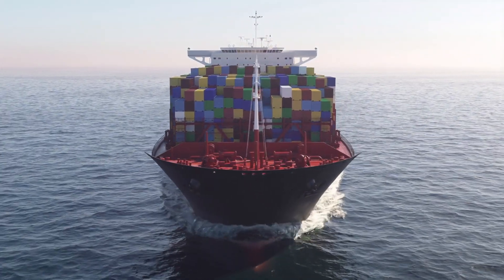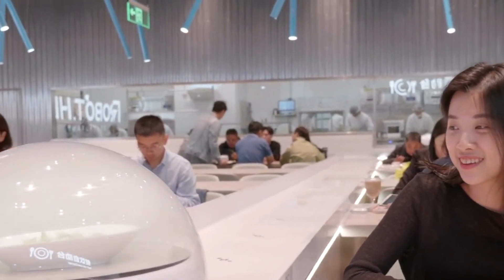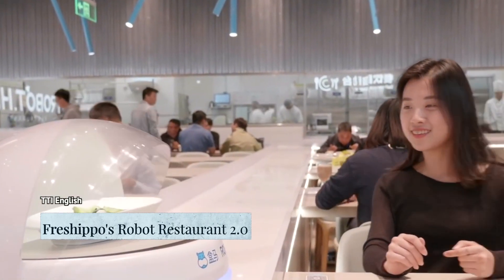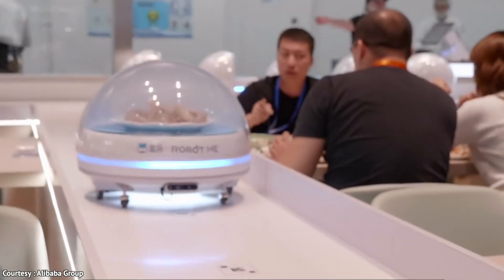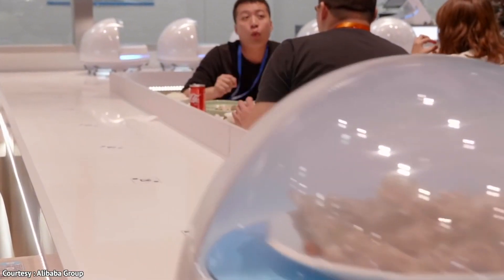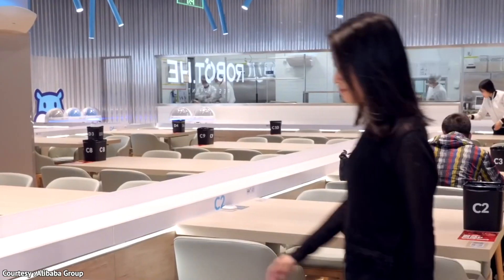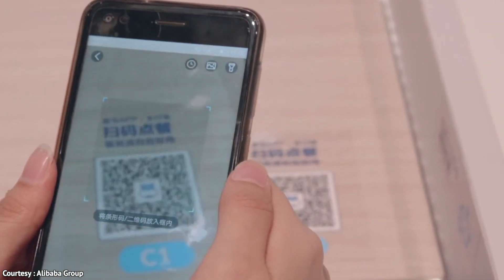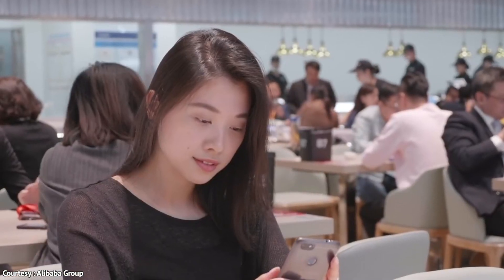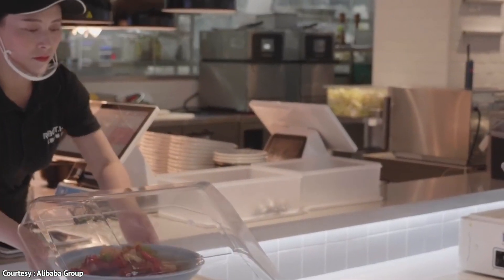You probably associate Alibaba with shipping and imports, but did you know they also have a robot-run restaurant? It is known as the Robot.He restaurant and is located in the Hema supermarket. You have to use a series of apps, QR codes, and robots that'll give you an out-of-this-world dining experience — at some point I thought I was in the Jetsons.